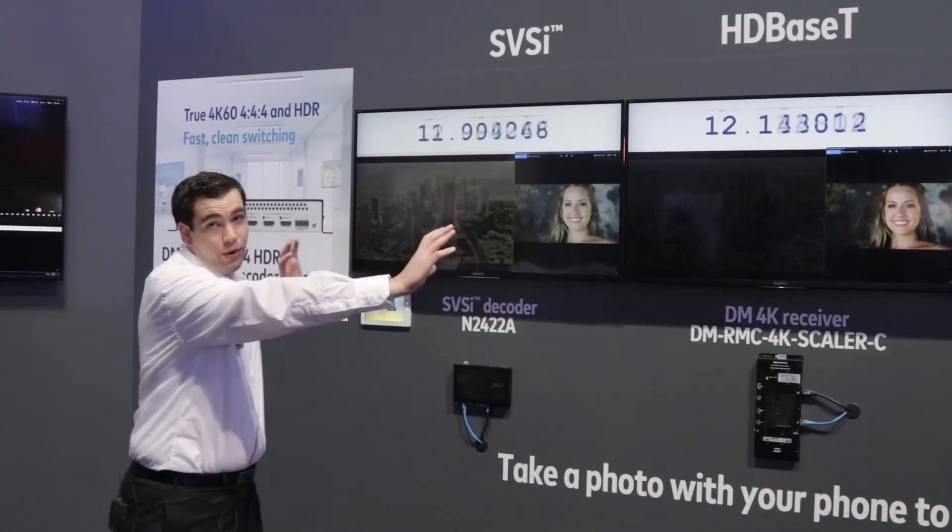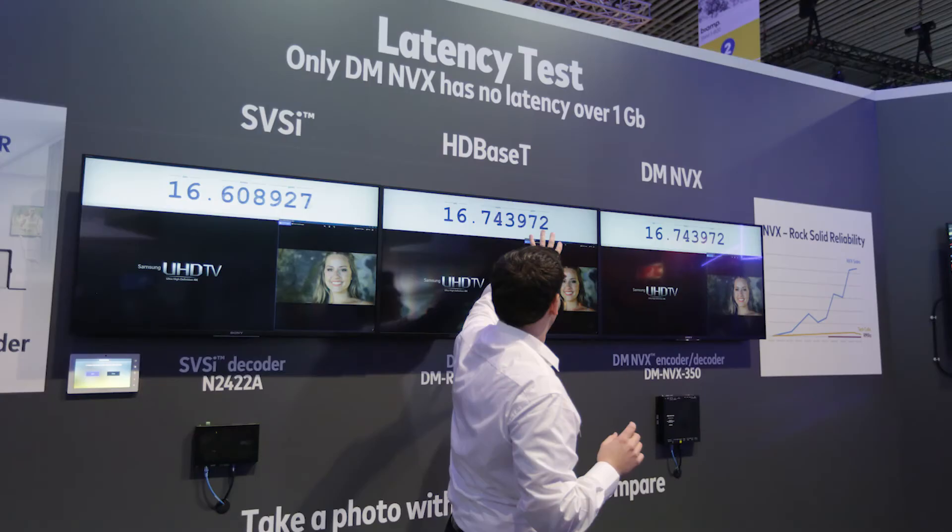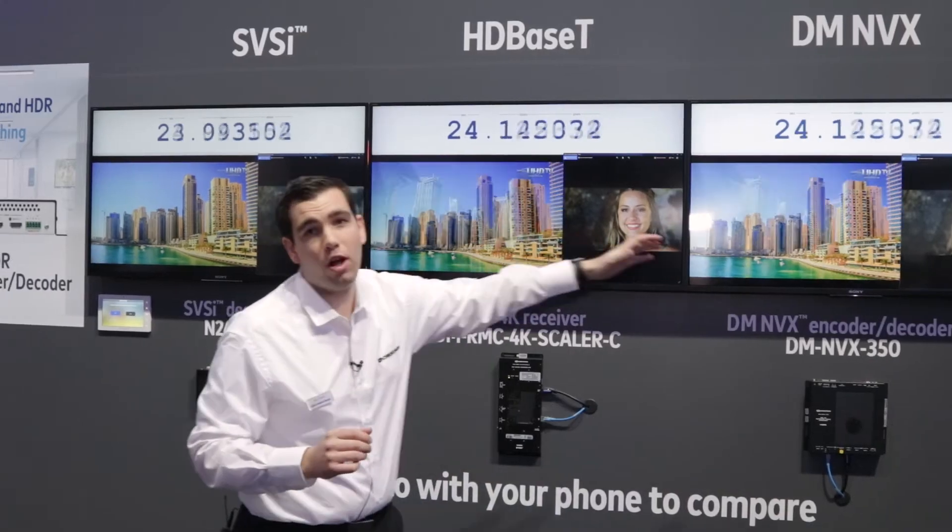When we compare all three of them together, these two have no latency — the latency is exactly the same. You take a picture and you see that HDBaseT matches NVX: the video switches at the exact same time and you have the exact same quality.